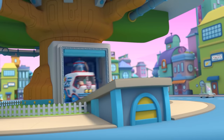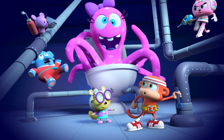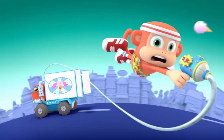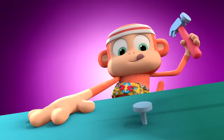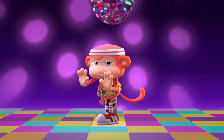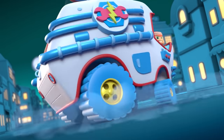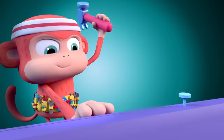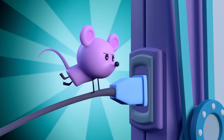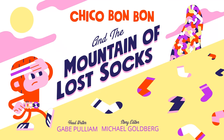Chico! M-M-M-Monkey! Tool belt! Chico Bon Bon. Chico Bon Bon, Chico Bon Bon. Monkey with a tool belt. Chico Bon Bon in the Mountain of Lost Socks.